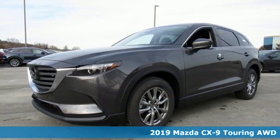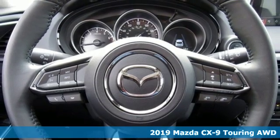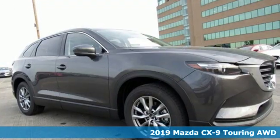It's a new 2019 Mazda CX-9. With Mazda, driving's what matters most. It boasts an impressive list of features like these.